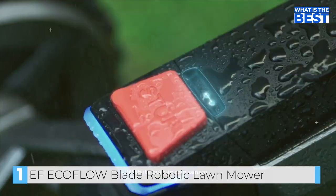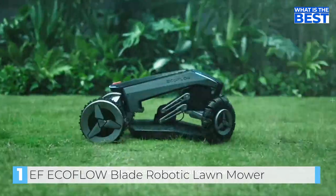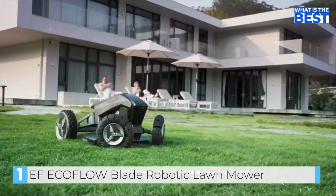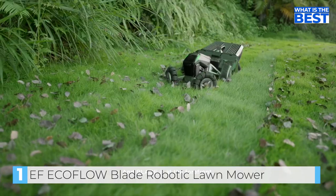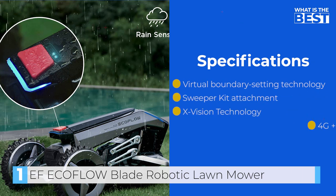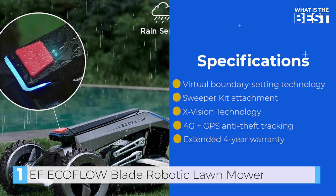With its built-in rain sensor, Blade only cuts when the weather is right, heading out to mow when the grass dries. It's the cutting edge of tech that makes our lives easier, and Blade is at the forefront — sweeping, cutting, and keeping your lawn pristine. That's EcoFlow Blade, the world's first robotic lawn sweeping mower.